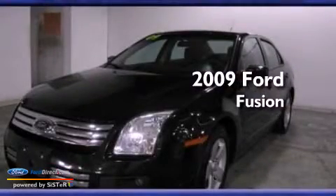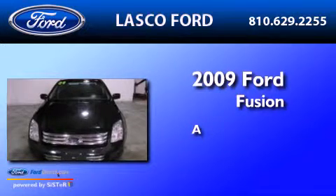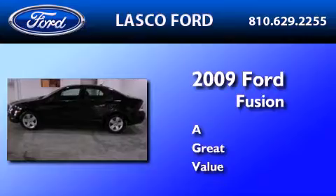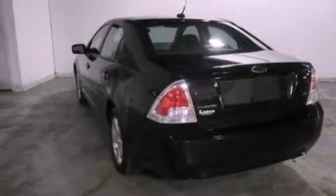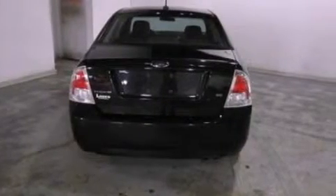This is a certified pre-owned 2009 Ford Fusion. Its top features include a double wishbone independent front suspension, a low tire pressure indicator, aluminum wheels, and satellite radio.